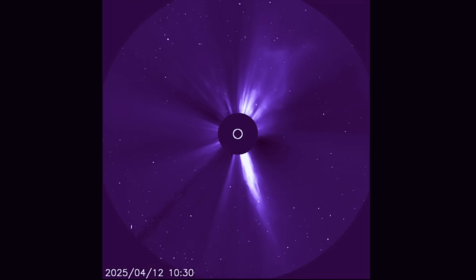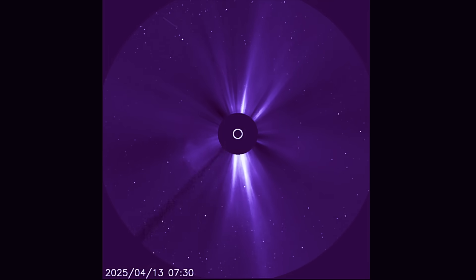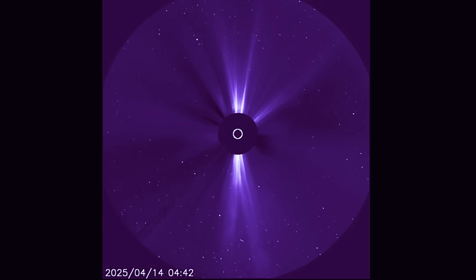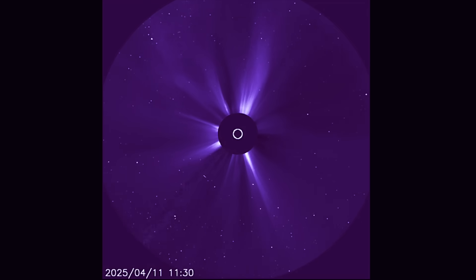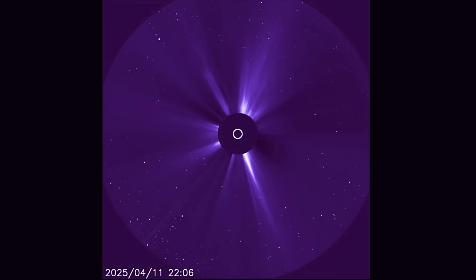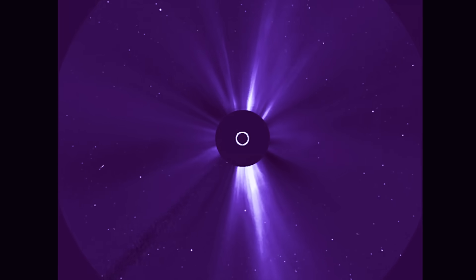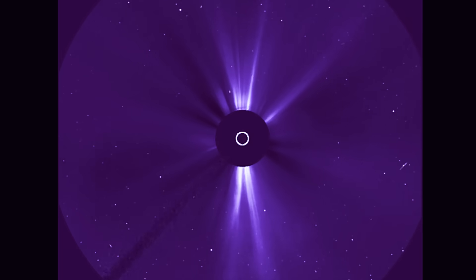Here we are observing all of the CMEs since April 11th, the past three days. We saw the sun-diving comet coming in from the southwest region of the sun, and then a full halo CME from the plasma filament eruption. This is a look at LASCO 3 wide spectrum and all the cosmic energies leaving our sun the past three days.